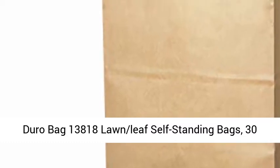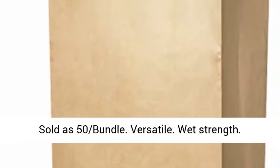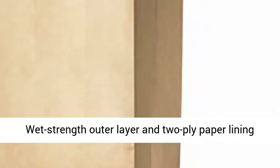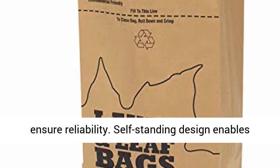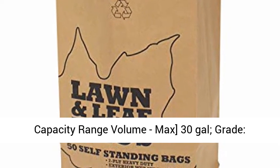Duro Bag 13818 lawn leaf self-standing bags, 30 gallon, 16 x 12 x 35 inch, craft brown, sold as a 50 carton bundle. These versatile wet strength self-standing bags are ideal for everything from yard work to groceries. A wet strength outer layer and two-ply paper lining ensure reliability, while the self-standing design enables easy loading.